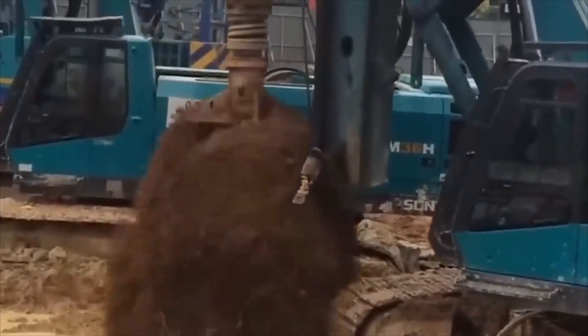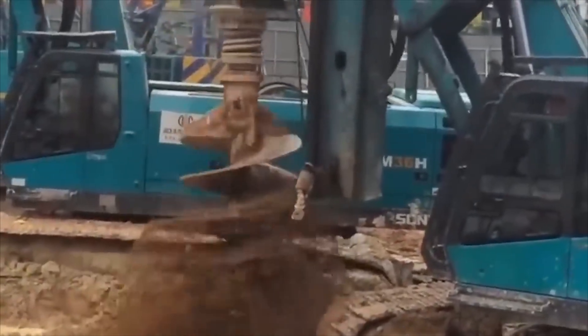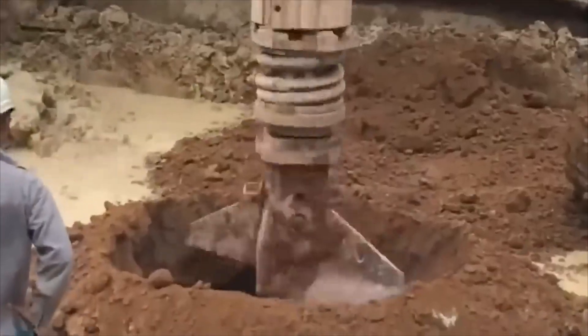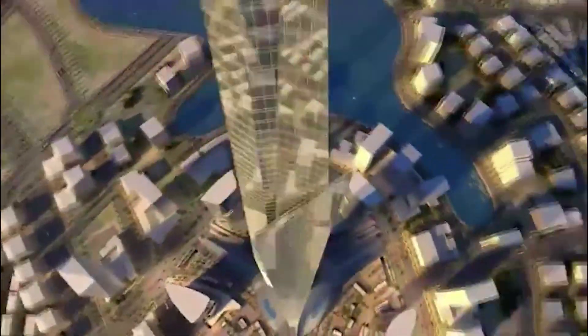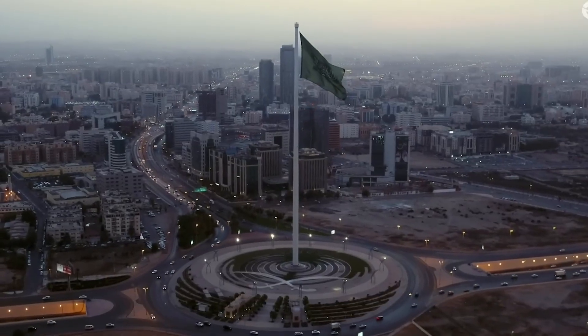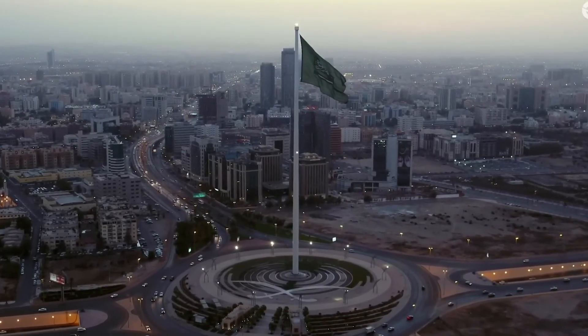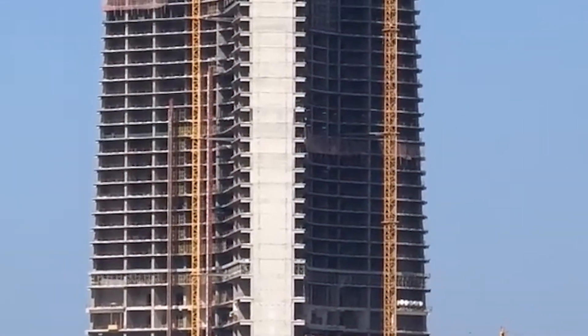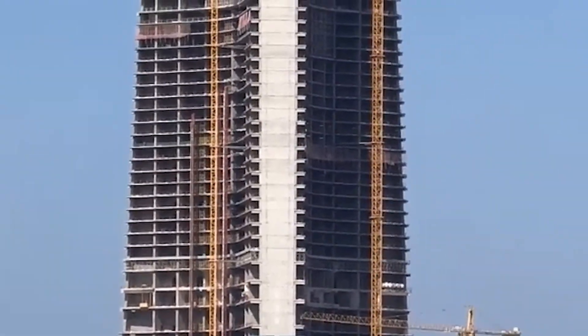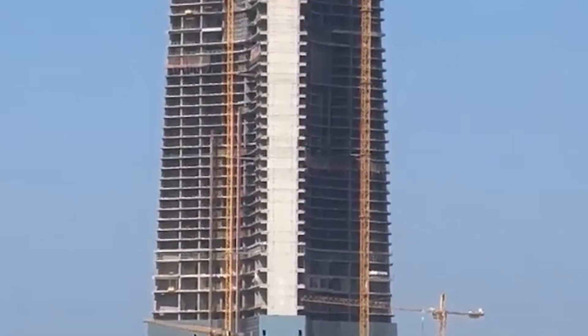And let's not forget the practical challenges of actually using this building once it's built. The energy required to power a 678-floor vertical city is staggering. Air conditioning alone would consume enough electricity to power thousands of homes. Add in the lifts, lighting, and water systems, and you're looking at power demands equivalent to a small city. Massive electrical substations are required just to keep the lights on.